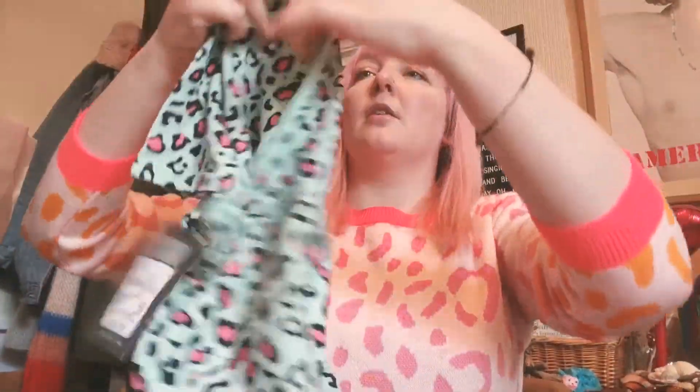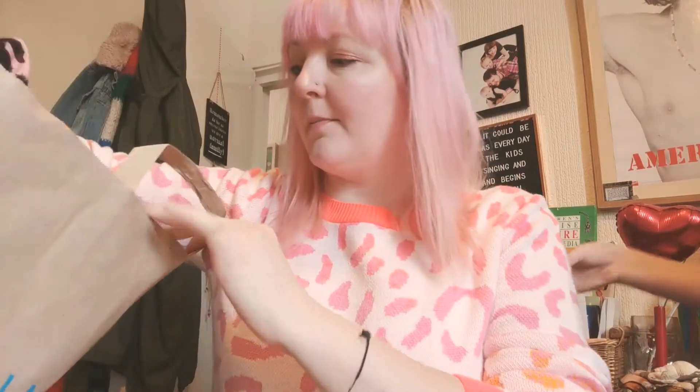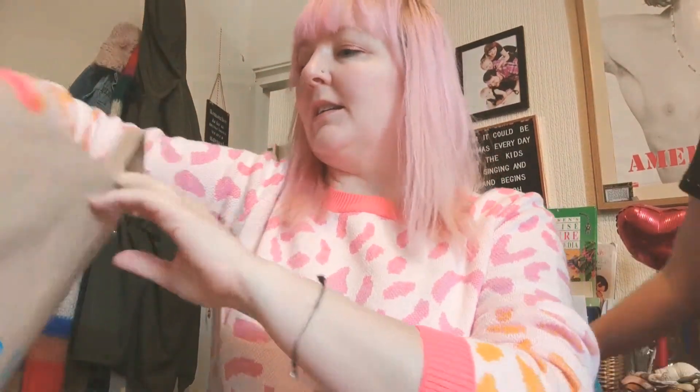Then I managed to pick up a leopard print t-shirt for £2.50. I think George just said that's cheap — how cute is that? That is really cheap. £2.50. Do you like that? Yeah, what did you get it from? Primark. It's cheaper than little.